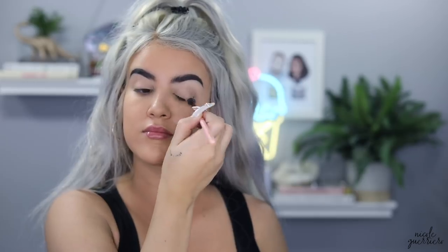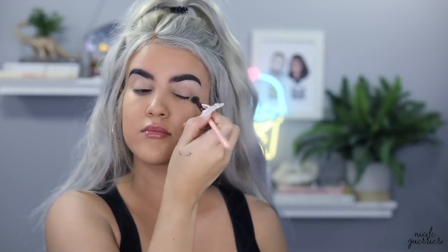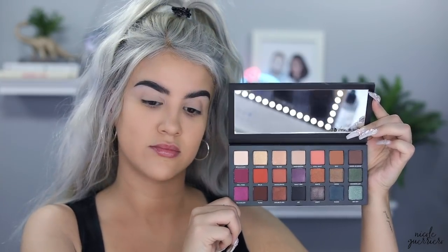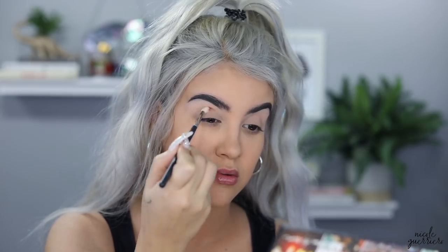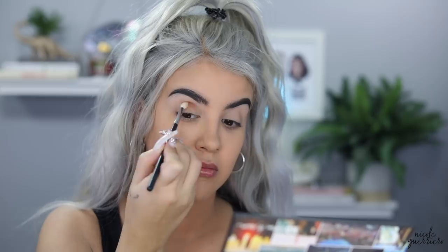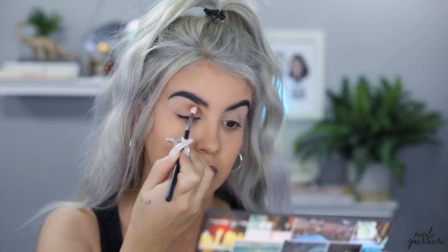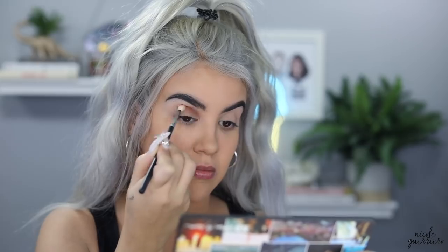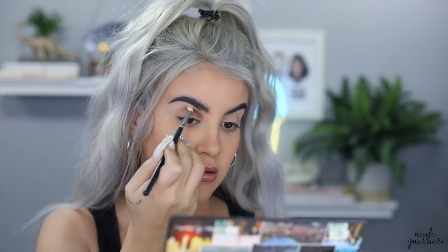After I've done my eyebrows, I'm just pulling the P Louise base down from my brows and patting it all over the eye to create a nice clean base for eyeshadow. The palette we're gonna use today is the Born to Run palette from Urban Decay, which I've never used before. The shade punk really caught my eye, but to start the look off we're going to take the shade riff and a fluffy brush and work it into our crease as a transition color.